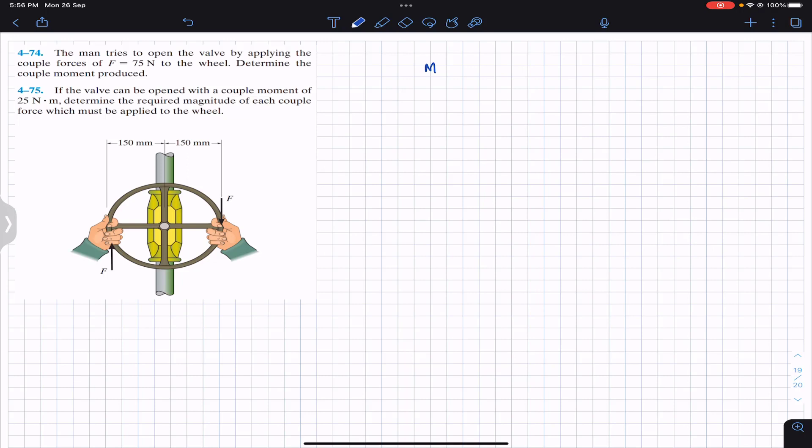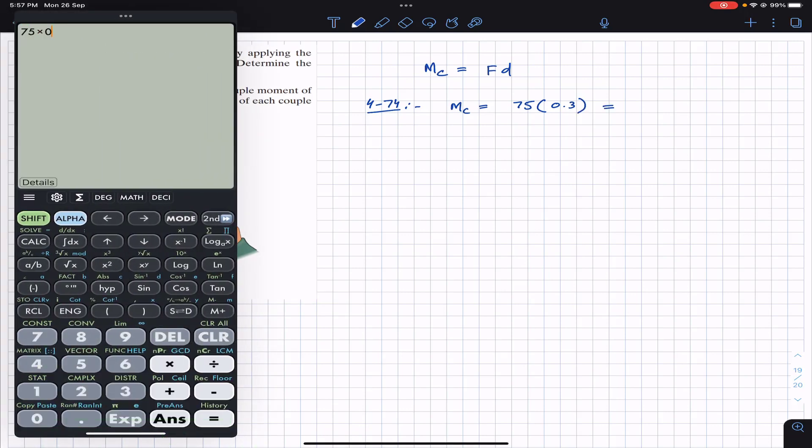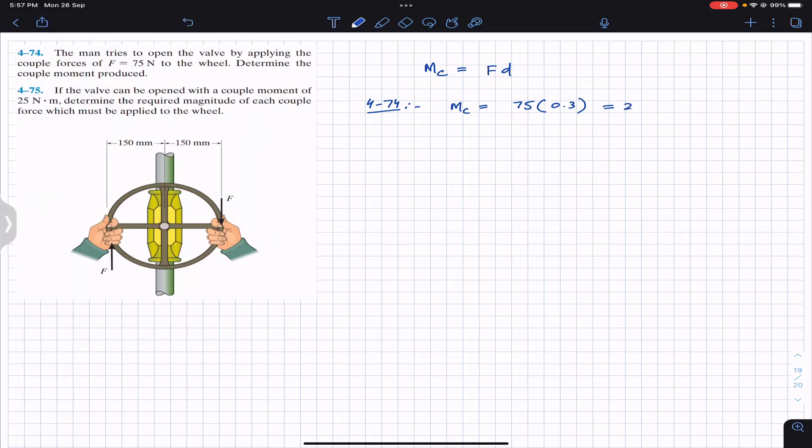We know that the couple moment is always equal to F times D, where D is the perpendicular distance between the two forces producing the couple. In Problem 474, the force magnitude is given as 75 N. The perpendicular distance between both forces is 300 mm — that is 150 plus 150 — so 300 divided by 1000 gives 0.3 meters. Therefore, 75 times 0.3 gives us 22.5 Newton meter.